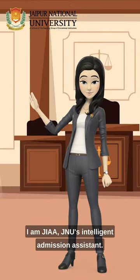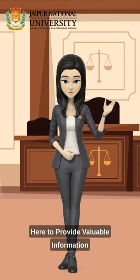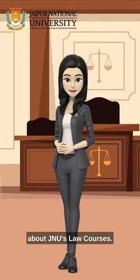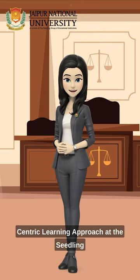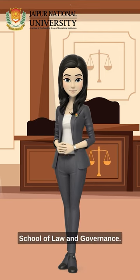Hi, I'm Jia, JNU's Intelligent Admission Assistant, here to provide valuable information about JNU's law courses. Jaipur National University embraces a student-centric learning approach at the Seedling School of Law and Governance.